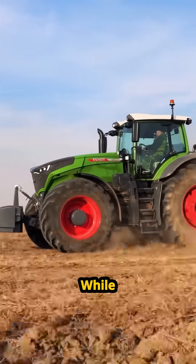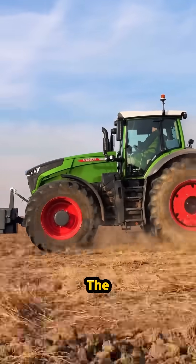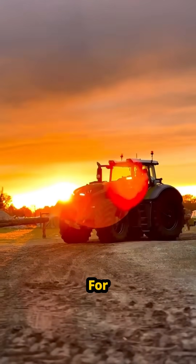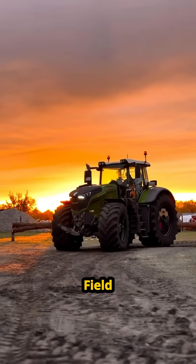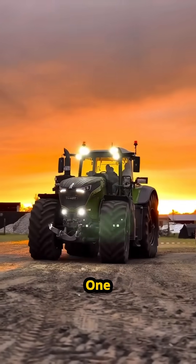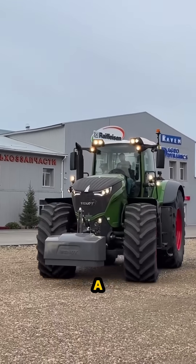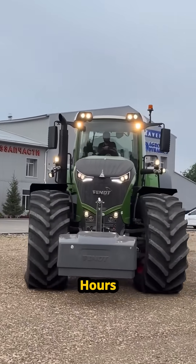On the pavement, it's a freak of nature. While other heavy hitters crawl, the 1050 hits 37 miles per hour — that's warp speed for a machine this size. In the field, it's a total cheat code. One Fendt 1050 does the work of three standard tractors. What used to take a week? This monster finishes in 48 hours.